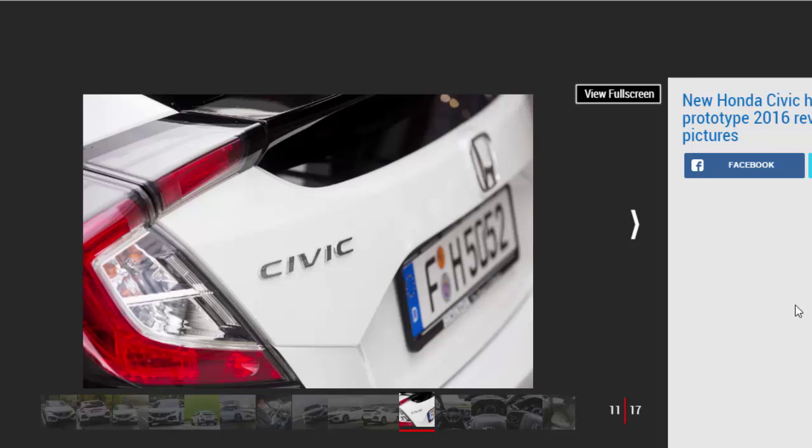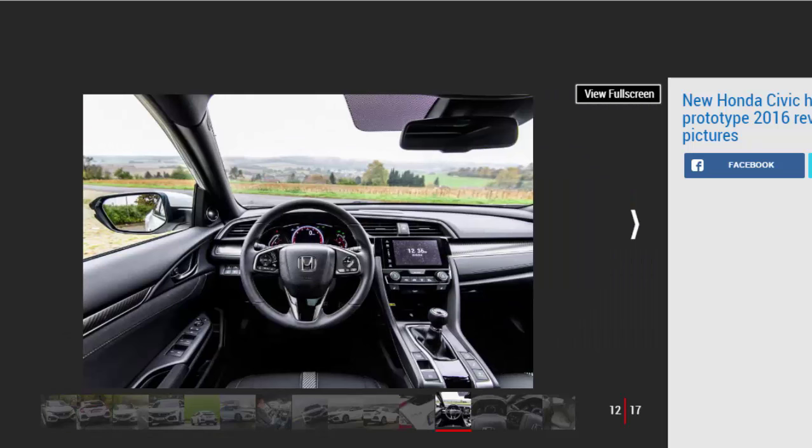Honda is using the Civic to introduce its next-generation Connect infotainment system, which is based around a 7-inch display and features Apple CarPlay and Android Auto functionality. It feels much more integrated into the vehicle than Honda's previous systems, because Connect hooks up with the TFT display in the center of the instrument panel, allowing you to use the steering wheel controls to flick between screens showing everything from navigation instructions and turbo boost pressure to text messages and emails. The two-tier display layout has been binned, replaced by a conventional instrument binnacle that mixes analog dials with the large TFT display showing your speed and revs.